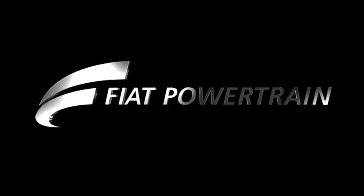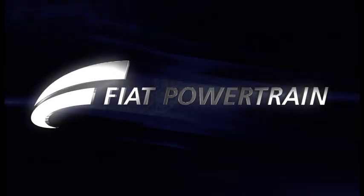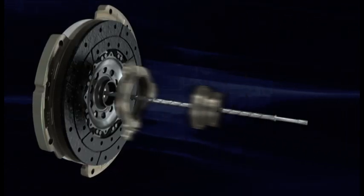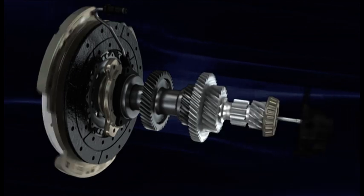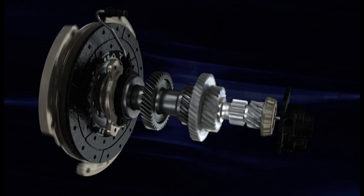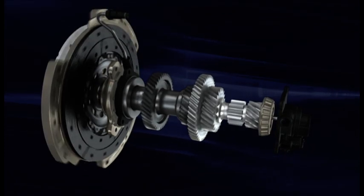Fiat Powertrain is a world in constant evolution, devoted to developing engines and transmissions of excellence and building technologies with a mind to the future. A remarkable result of this research is the DDCT, an innovative dual-clutch 6-speed transmission with 350 Nm input torque — so compact that it can be fitted in even the smallest cars with high-performance engines.